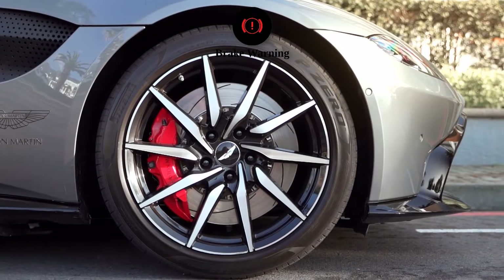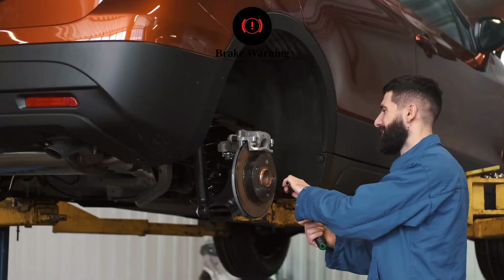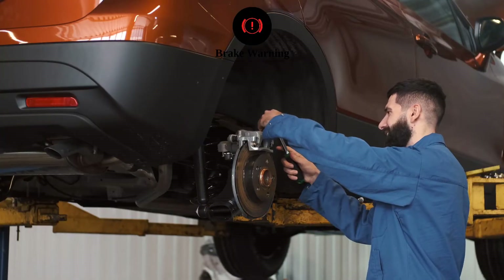Brake warning light: This light, which looks like an exclamation mark inside a circle or the word 'brake,' can indicate several issues such as low brake fluid, worn brake pads, or a problem with the brake system. Since brakes are crucial for safety, address this warning immediately.